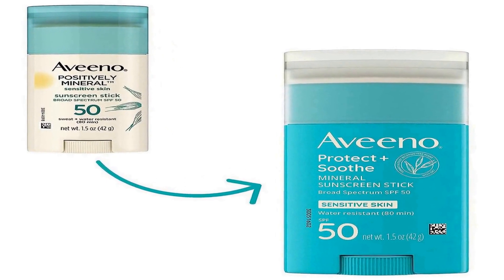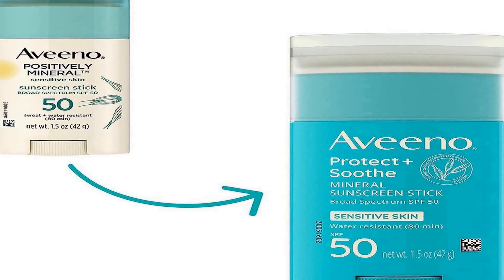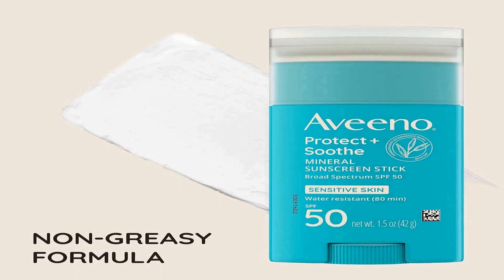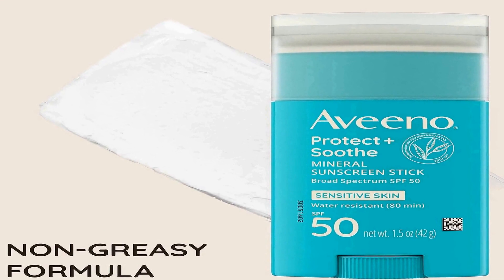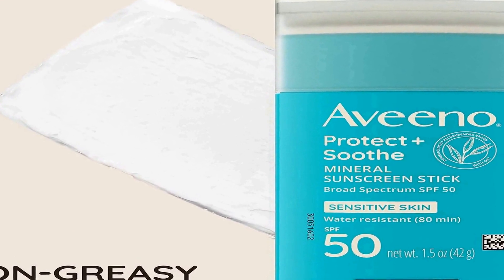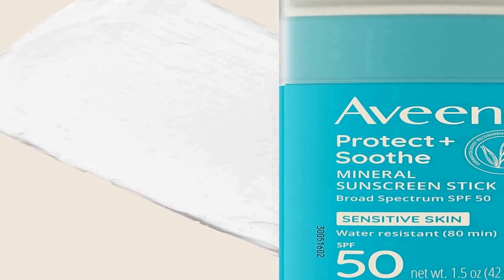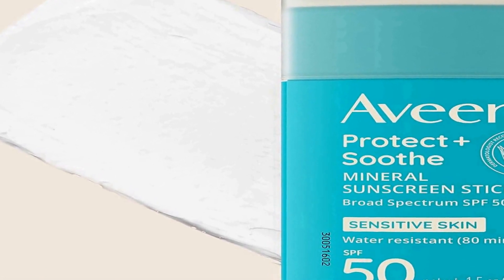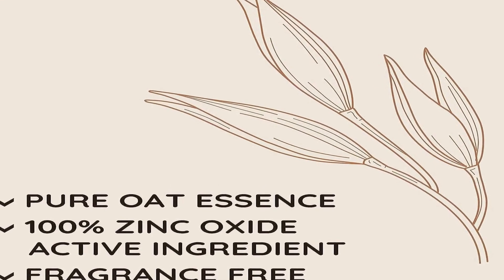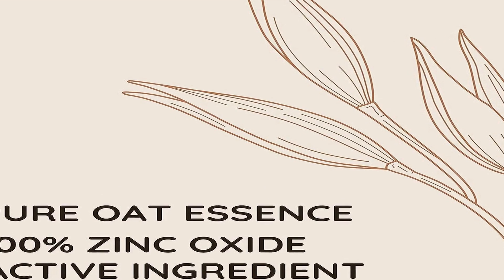This sunscreen stick stands out due to its key ingredients: zinc oxide and oat. Zinc oxide acts as a physical barrier against the sun, effectively blocking both UVA and UVB rays. Oat, known for its soothing properties, helps calm and nourish sensitive skin. Additionally, the fragrance-free formula ensures it is gentle on the skin and less likely to cause irritation or allergic reactions. The convenient travel size of 1.5 ounces makes it easy to carry in your bag or pocket.